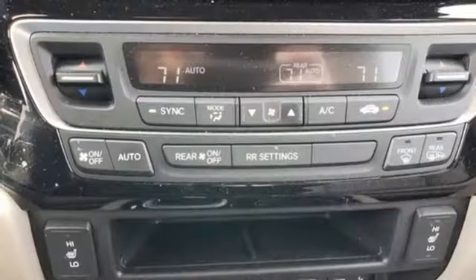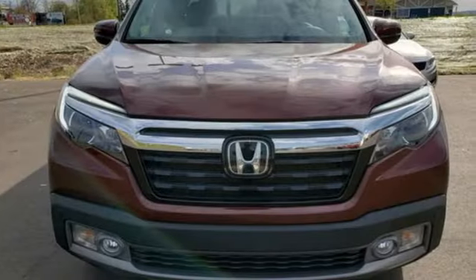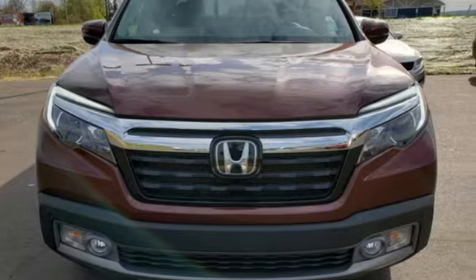Honda has a world-renowned reputation for reliability. Someone is going to drive this fantastic vehicle off the lot. It should be you. Test drive it today.